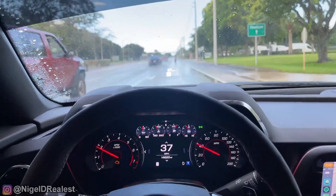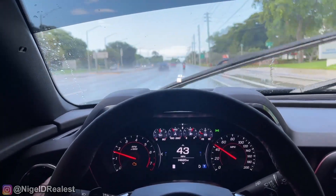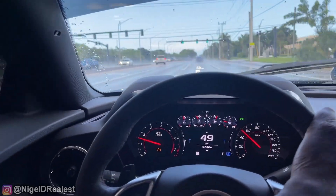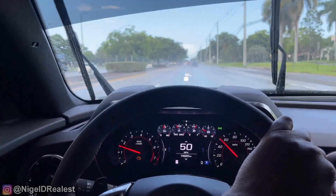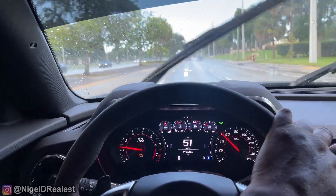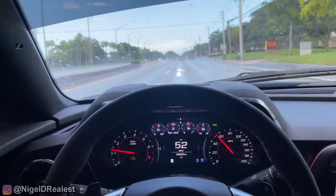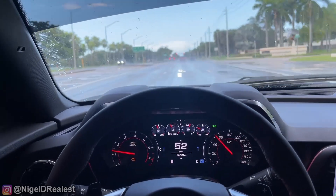Like hydroplane or something. So that's the first thing I want to talk about — tires. If you're going to drive a car like this in the rain, make sure you have good tires. The factory tires that come on this car are not good in wet conditions. The tires I have on here are the Continental Extreme Contact DWS06 — these tires handle great in both wet and dry roads.